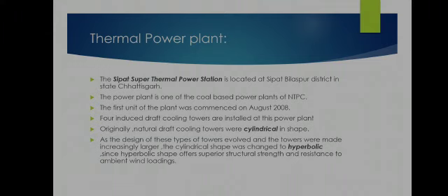The first unit of the plant was commenced in August 2008. Four induced draft cooling towers are installed at this power plant.